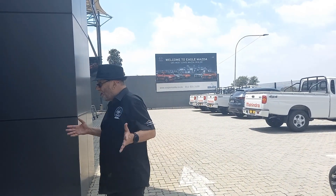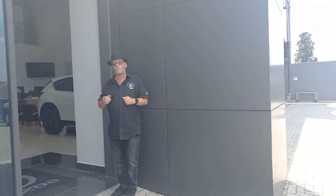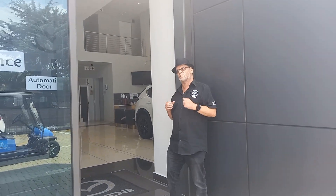Hi, I'm Elinor from MotorMatters. I've come down to Eagle Mazda today to have a look at what they've got in store for me. So let's go inside and check out what we're going to find.